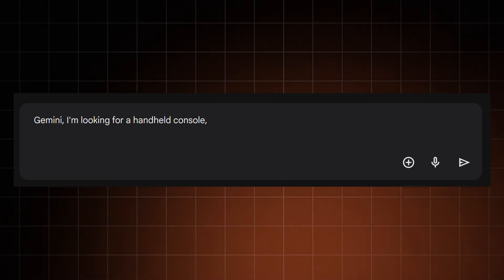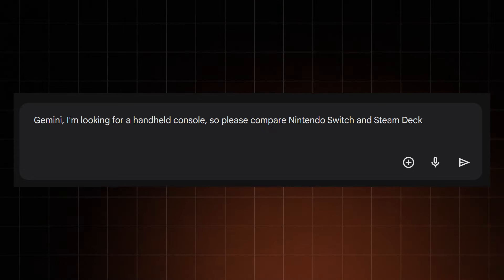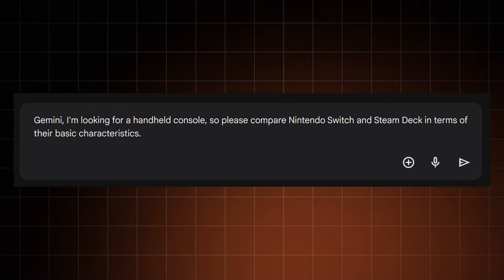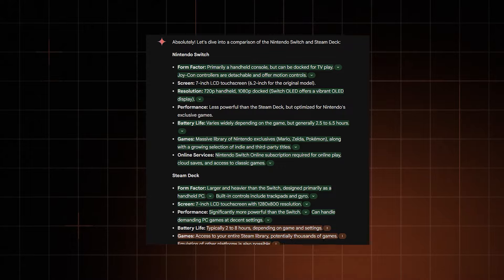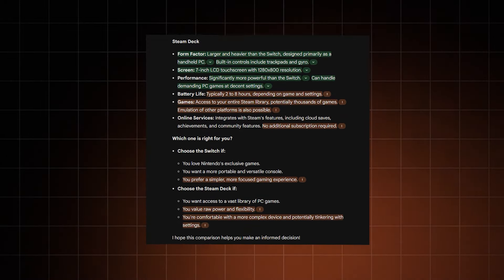I decided to thoroughly question Gemini on various topics, ranging from summarizing articles and researching to daily chores like shopping. I let Google Gemini know I was looking for a handheld console — my choice was between Nintendo Switch and Steam Deck — so I simply made Gemini compare them. At first it didn't give me a lot of detail, mostly throwing out general statements made in various articles.